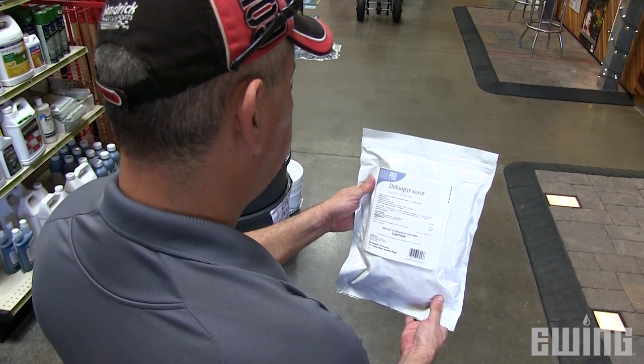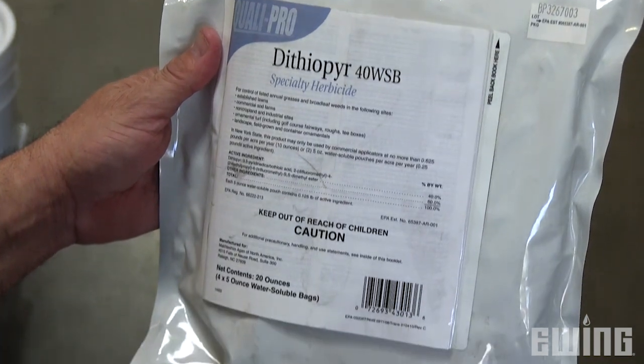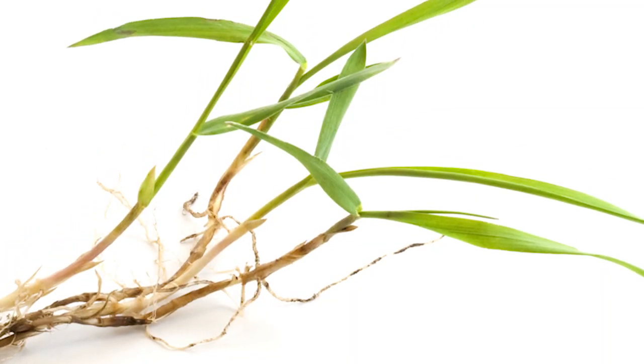If you happen to miss your application window, you can still use products containing dithiopyr, which have early post-emergent activity. For example, if soil temperatures are already at 65 degrees average in your area and your crabgrass has not begun tillering, you will still get excellent control by applying these products.